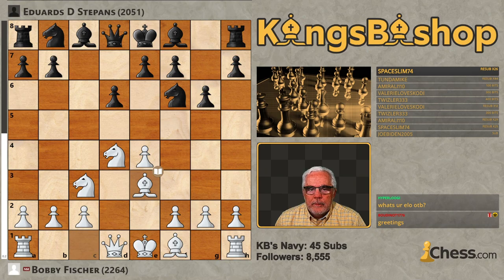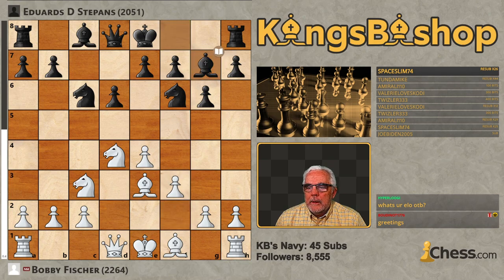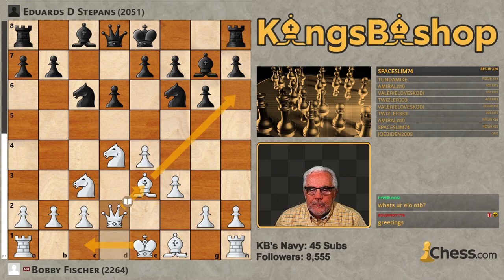Bishop E3, Knight C6. Now, pawn F3. Bishop G7 is Bileski's line. Queen D2, setting the stage for a queenside castle and battering the C1-H6 diagonal.